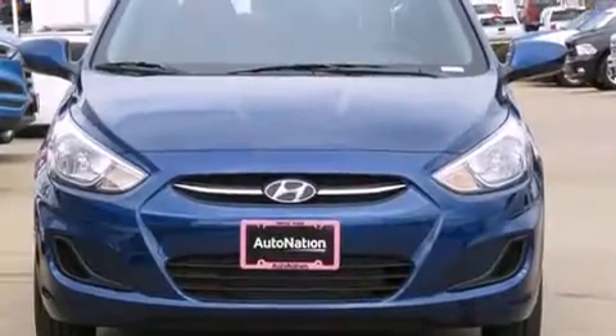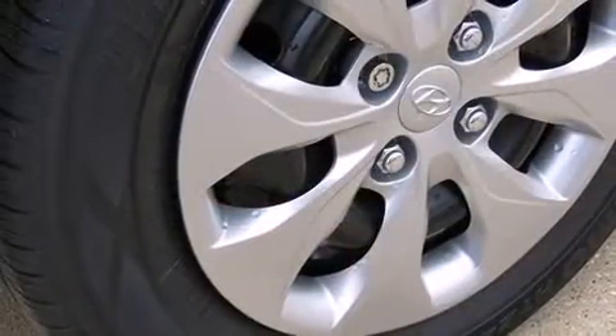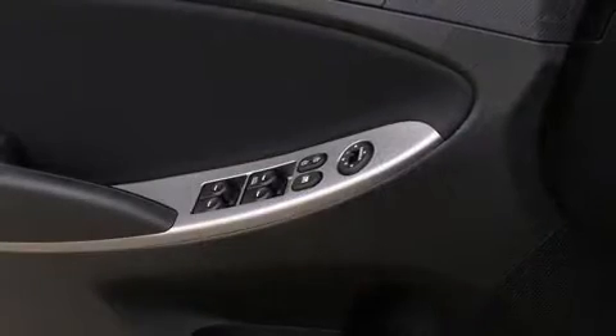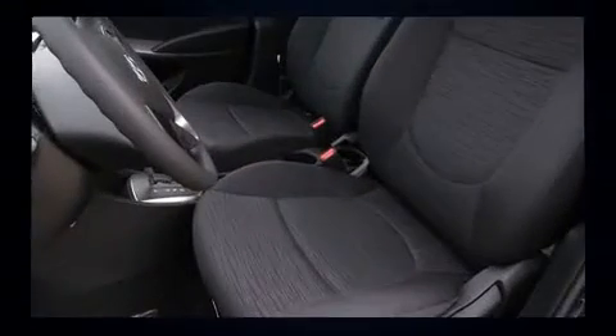Hyundai paid particular attention to efficiency and practicality with the following features: a tachometer, a trip computer, remote keyless entry, and a split-folding rear seat. Storage solutions are integrated throughout the interior, demonstrating thoughtful attention to detail.